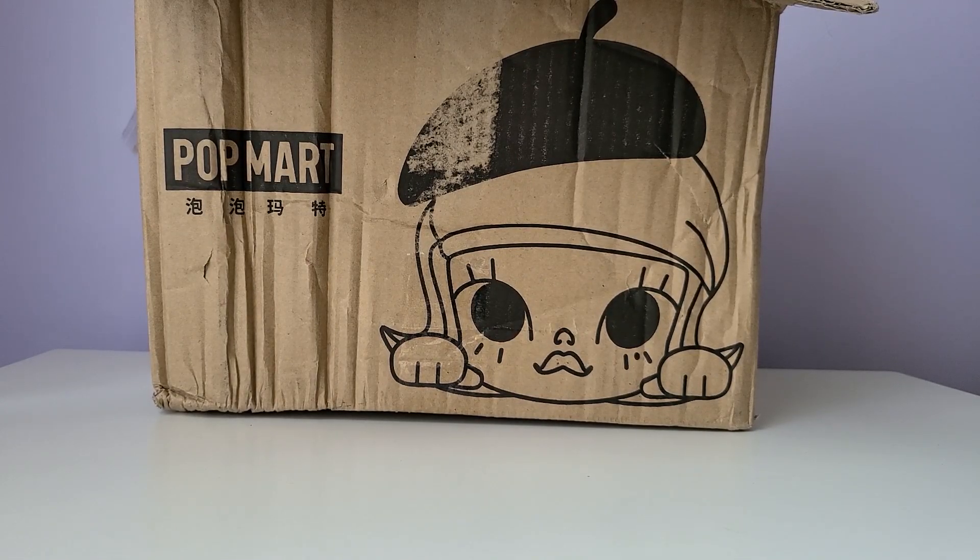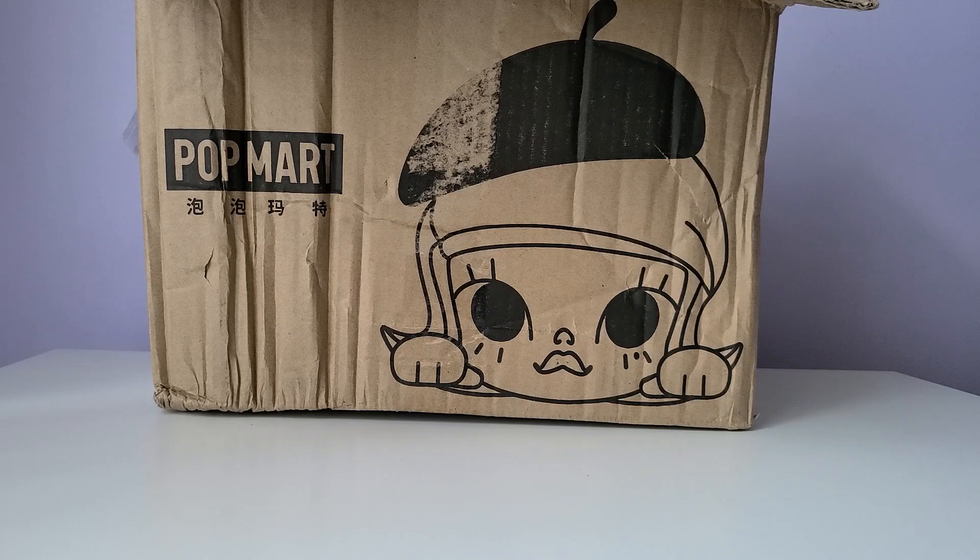Hello, welcome to the Yellow and Luna channel. On today's video we're going to be unboxing an order I made in the summer from Pop Mart's official AliExpress store. This wasn't a very big order — I just got a few blind boxes and a lucky bag, so let's go ahead and have a look at what I got.